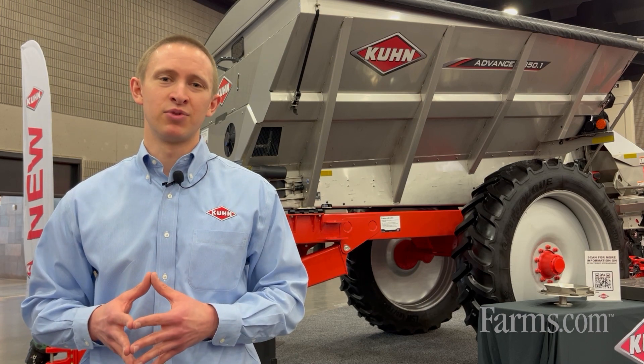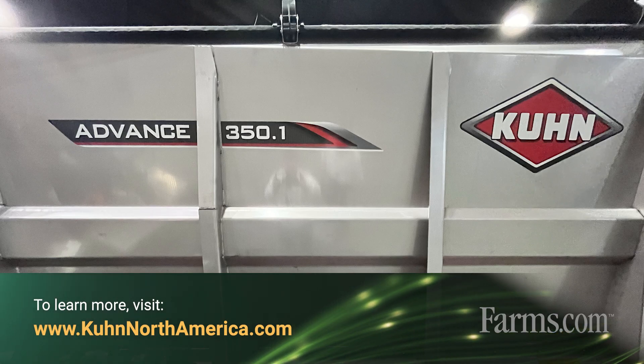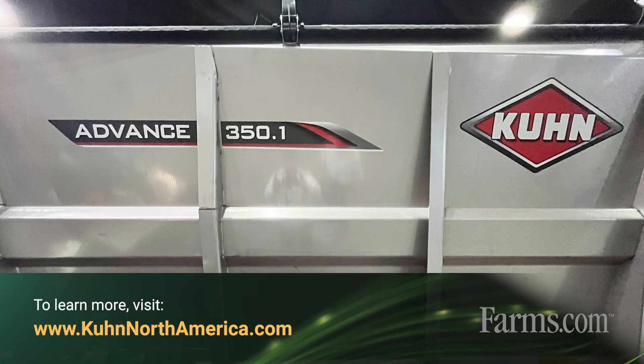For more information on our Kuhn Advance spreaders, you can visit us at kuhn.com or your local dealer.